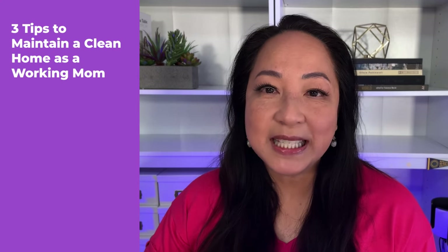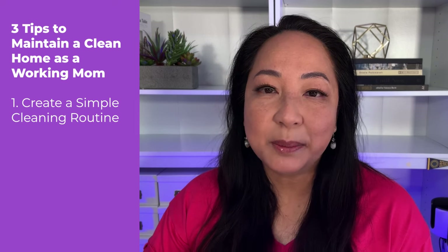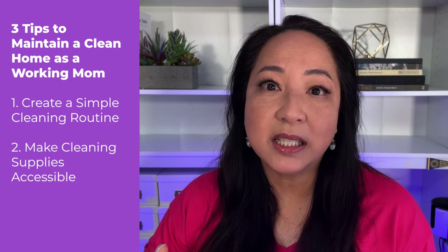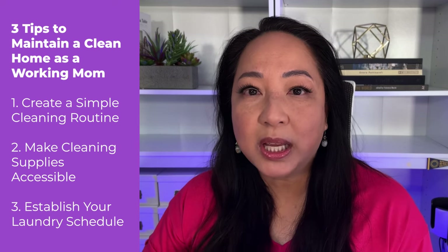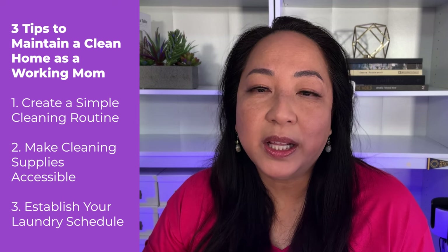Those are my three tips to maintain a clean home as a working mom. Number one: create a simple cleaning routine — which tasks are going to be daily and which are going to be weekly. Number two: make your cleaning supplies accessible — make sure those tools are easy to grab and start using. Number three: establish a laundry routine — is it going to be daily, every other day, or weekly? If you want to see a laundry kit you can create to make laundry a lot easier, click the next video.